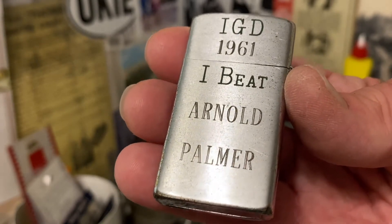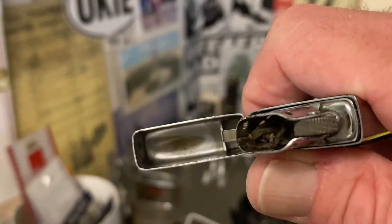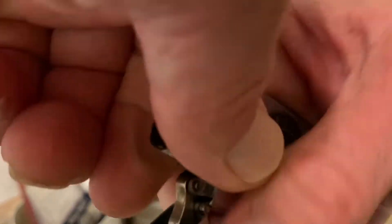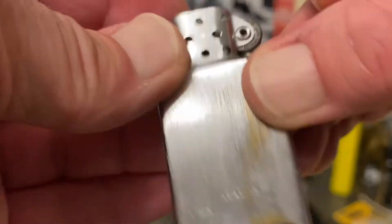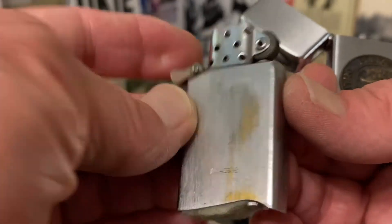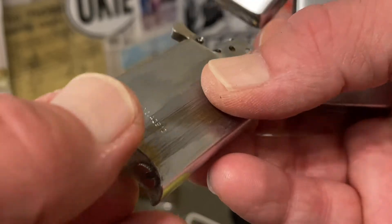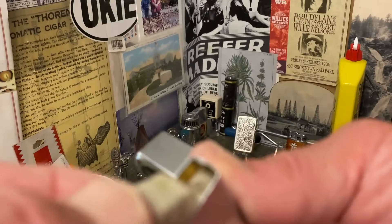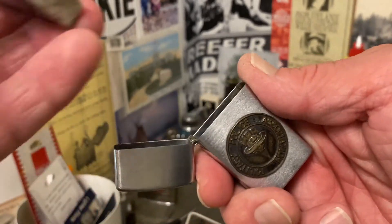I did a little bit of research and found a brand new one that had been listed on Worth Point, and the 'IGD' and 'I beat' engravings were filled with green somehow. I don't know if that is plating, anodizing, or paint. You can see here the insert is worn — definitely been used. It's got a pretty good solid felt pad on it, and it does look like the original wick and wadding.